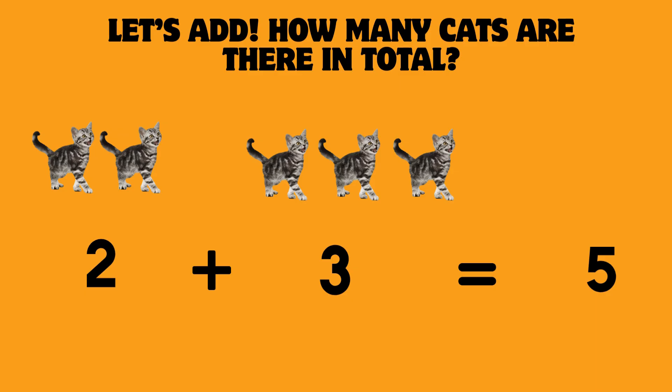Let's add. How many cats are there in total? 2. That's right — 2 plus 3 is equal to 5 cats. Well done.